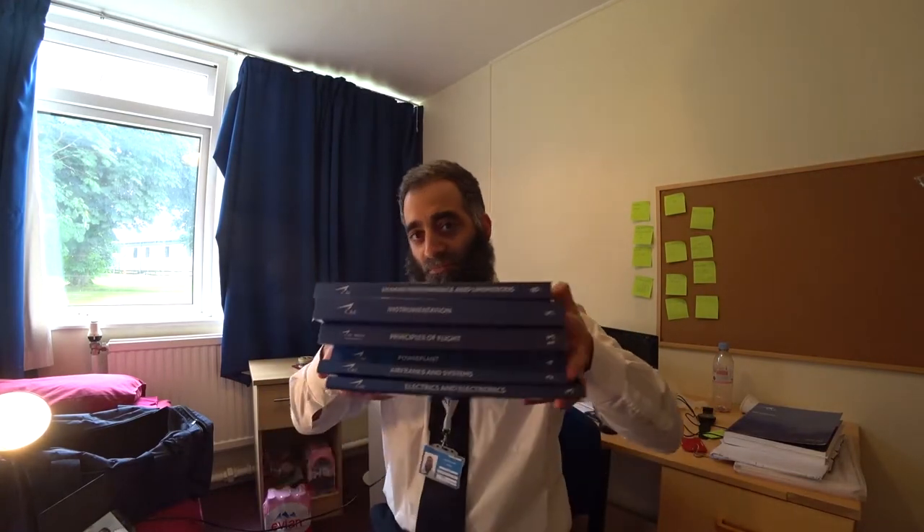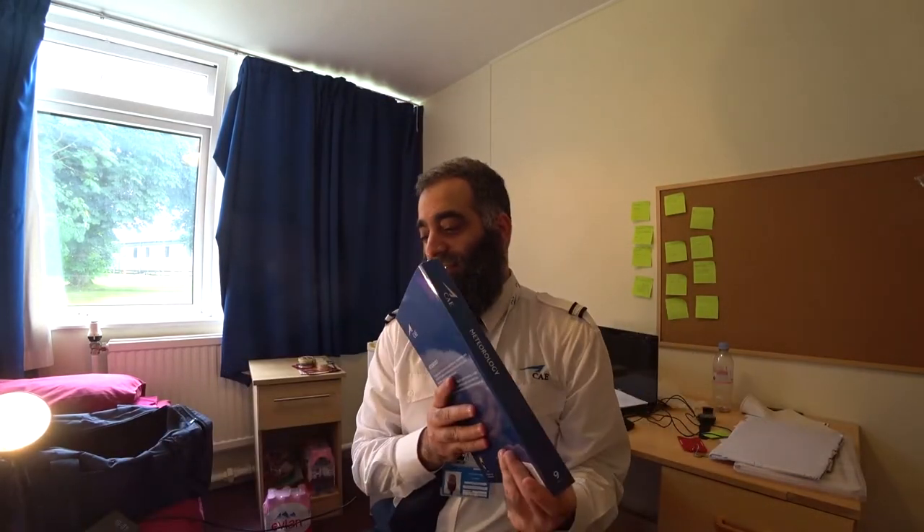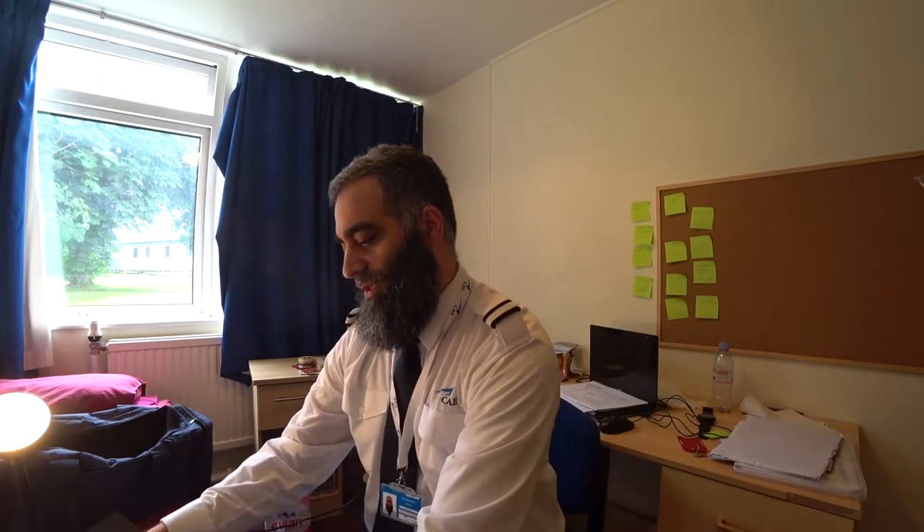There's a bunch of really heavy books. Last week we did exams for each of those subjects and I got an overall score of I think it was 74 percent.